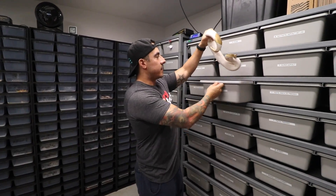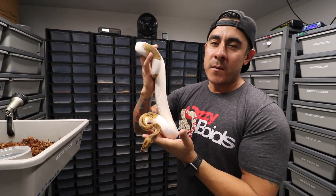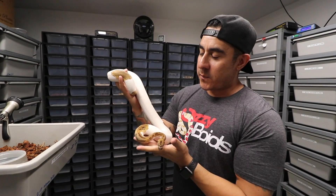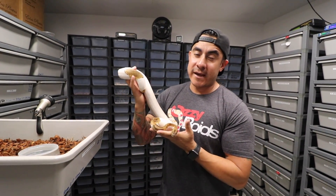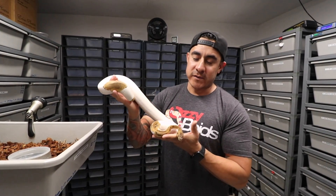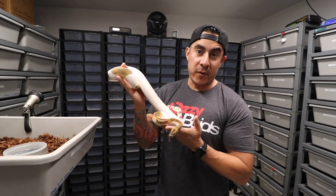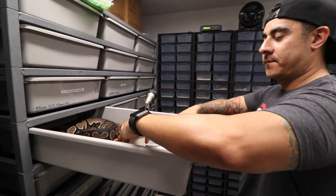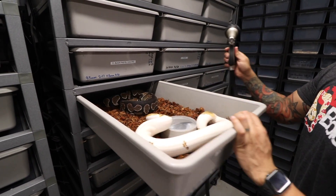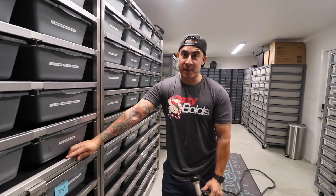The male we're using for this breeding is a super leopard — possible super leopard clown pied. We're shooting to get a blackhead leopard pied, which would be really cool, and it'll be 100% het clown either way. If he doesn't prove out, there'll be 100% double het clown pied, but it's going to be an awesome pairing.